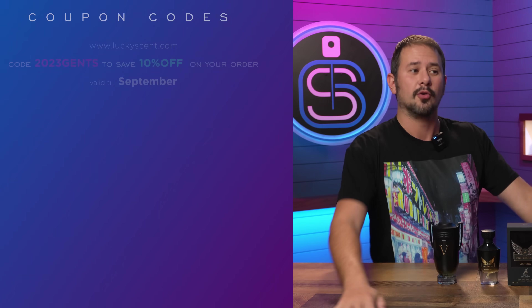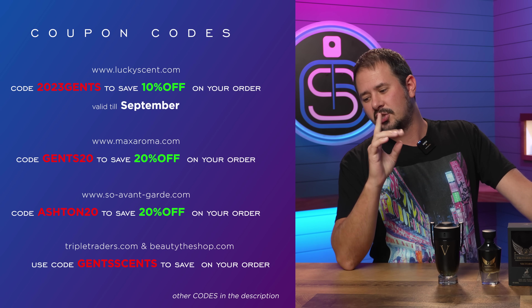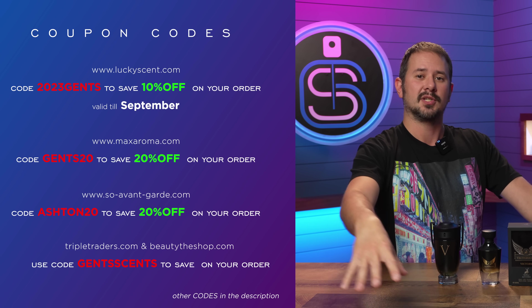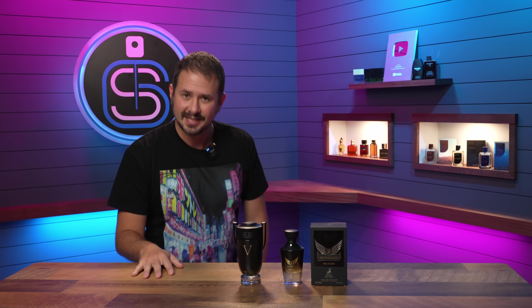In case you want to check out some codes, reminder that for Lucky Scent the code is changing to Gents10 for October, so 2023 Gents will no longer work. Gents10 will get you 10% off Lucky Scent, and all the other codes are the same. You can find the Victorioso fragrances on Triple Traders — code Gentsscent for 10% off — though they were 30 bucks there, which is not where I bought mine. If you can find it for 15 that's going to be the move.